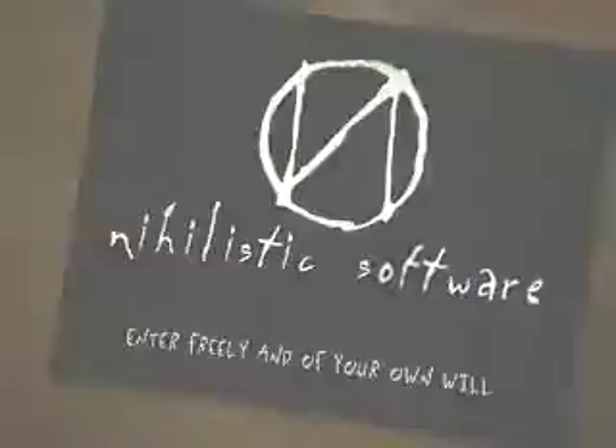One of the definitions of nihilistic is the rejection of all the current belief systems and all the current ways of doing things. So we're throwing everything else out and starting from scratch.